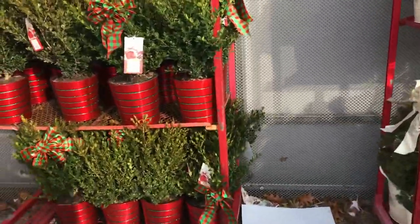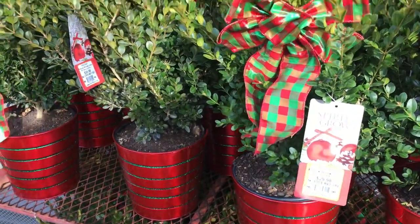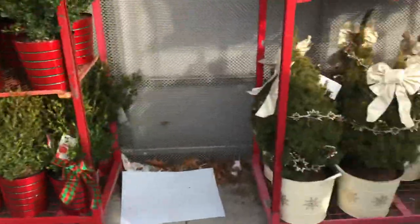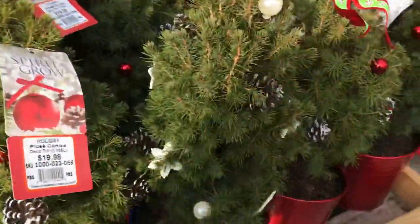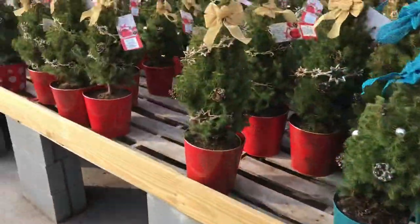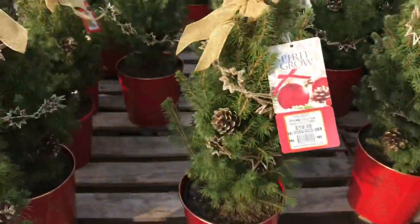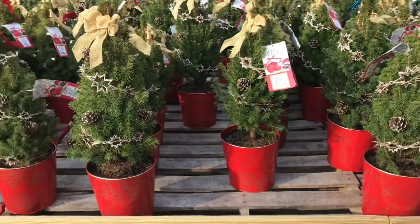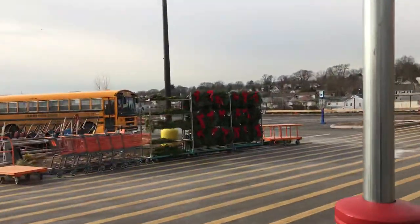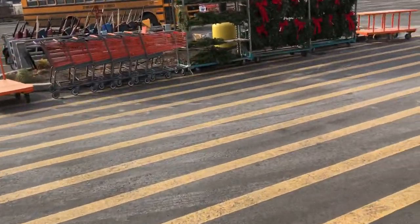We got some winter gems over here — not bad, $29. Again, you can plant these in the yard. Good prices. These are the little trees — grab a couple if you're going to a cemetery, $20. Come on, you can't go wrong. Having a Christmas party at the house? Get six or seven of those, put them all over the property, up around the staircases or steps.